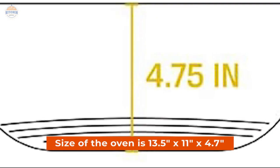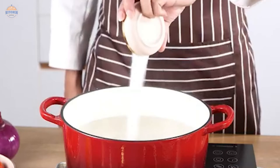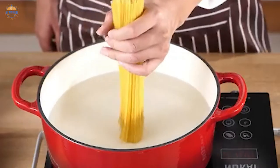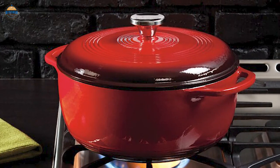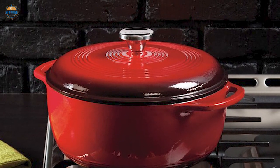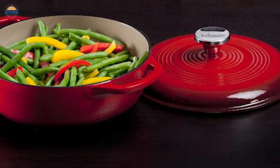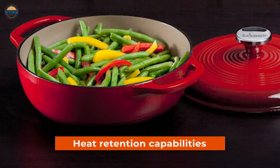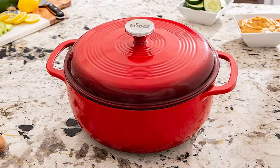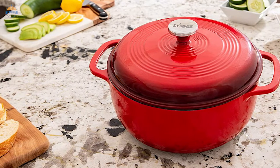The size of the oven is 13.5x11x4.7 inches, making it perfect to fit in most kitchens without taking up too much space or requiring special installation. Another amazing feature is its ability to retain heat incredibly well, even on low settings. So whether you're baking cookies or braising beef, your food will be evenly cooked every time. With its island spice red color, it will add a touch of elegance to any kitchen decor.